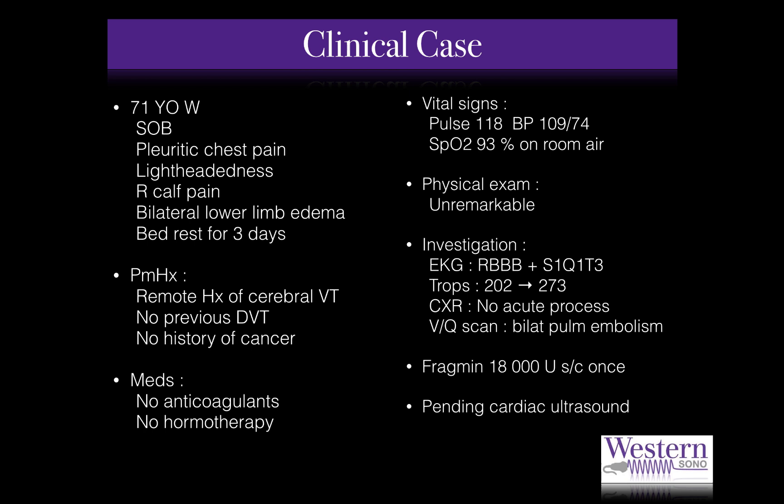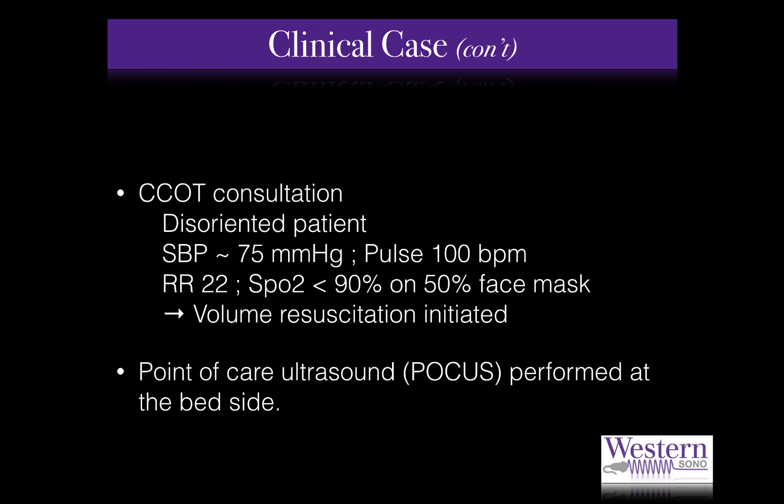A comprehensive cardiac ultrasound to assess right ventricular function was requested but not completed, since the patient became hemodynamically unstable overnight. An urgent call to the critical care outreach team was made. On their arrival, they found a disoriented, dyspneic, and profoundly hypotensive patient. Volume resuscitation was initiated while an urgent point-of-care ultrasound was completed by a resident taking part in their critical care ultrasound rotation.